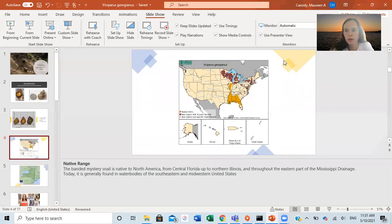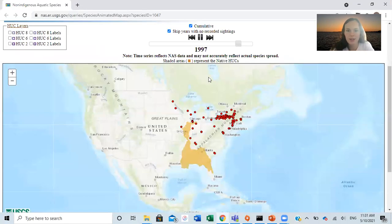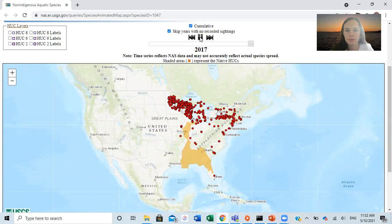Here is a video that demonstrates the spread of the species throughout time. They originate in the Hudson drainage basin in New York, and as trade and boat traffic continue and lakes become more eutrophic, the species continues to spread. In the late 1900s, they are pretty well established in the northeastern United States, and by the 2000s, northern Wisconsin and Minnesota have established populations as well. They continue to spread throughout time.